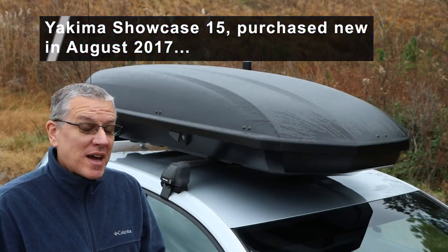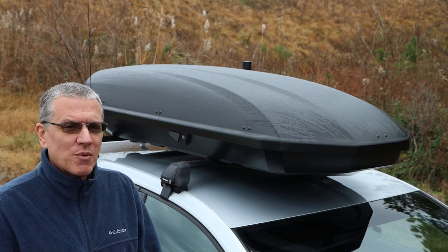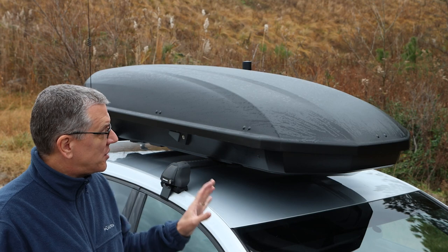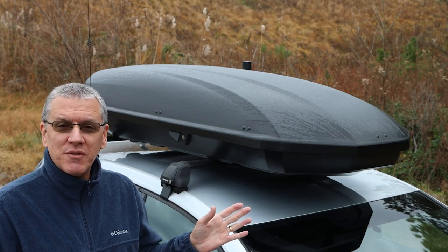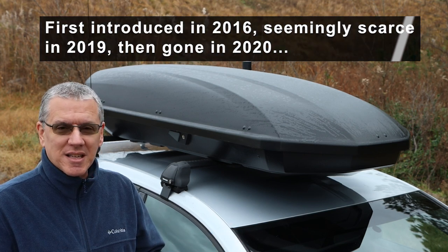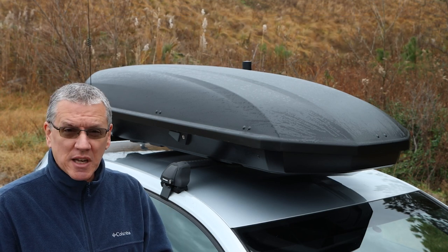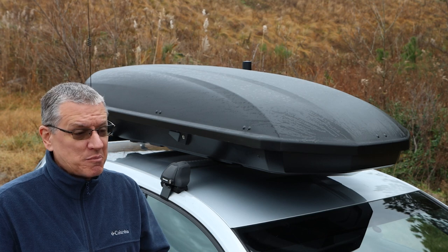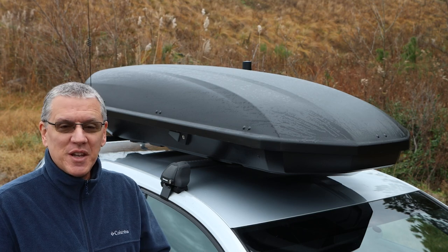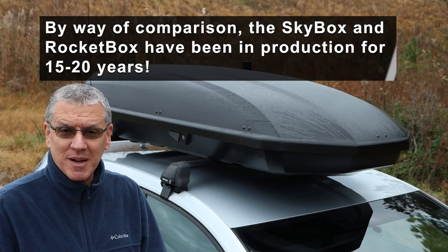Welcome back and thanks for being here. I've had my Showcase 15 for a couple of years, maybe longer, and there were some disappointments right off the bat. What I will say about the Showcase 15 is that this is probably the shortest-lived product I've ever seen from Yakima. I bought it because it was a brand new model and I thought it would have the best aerodynamics, quietness, and design — and then I got it, it disappointed me, and then it went away. They discontinued it, so it makes me wonder if it had a lot of problems.